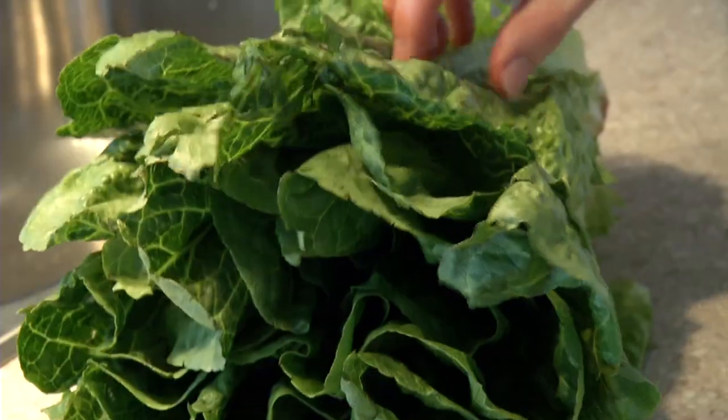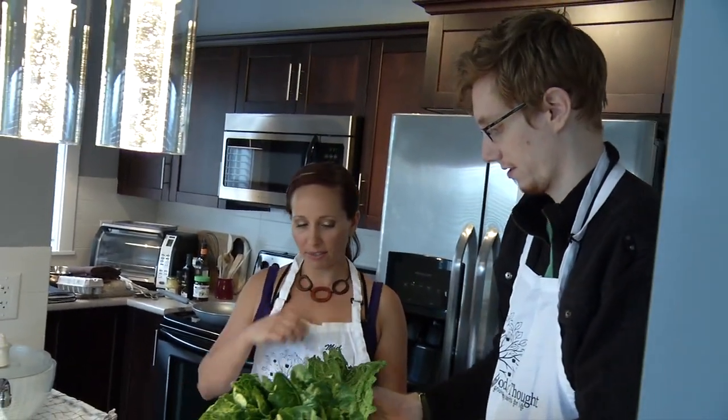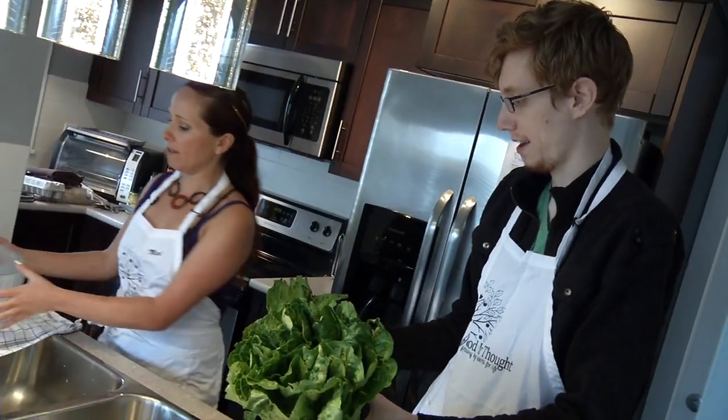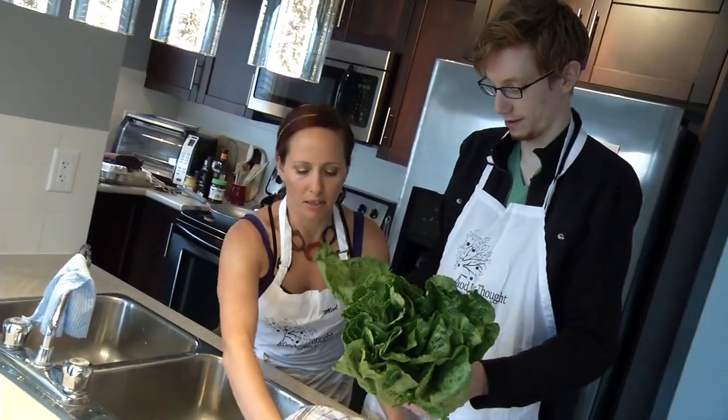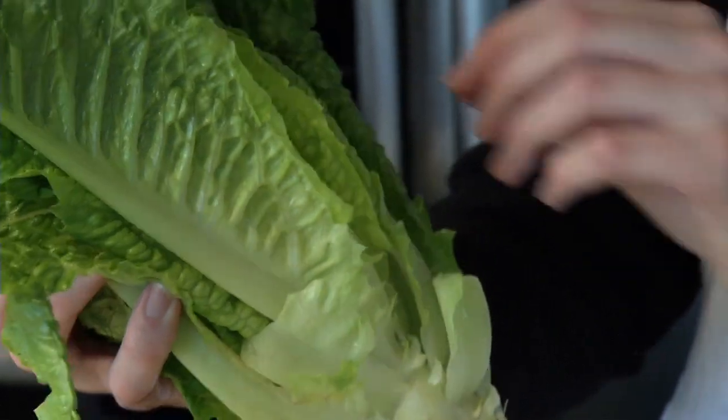We're gonna start today by doing the romaine lettuce for the Caesar salad. We want it really dry later, so we're starting with that. Take all those leaves and rip them off, then put them on here. Rip them all off, each leaf. Go for it — be brave. We're gonna do the whole thing. I have a large pile of...